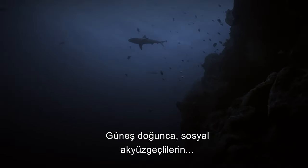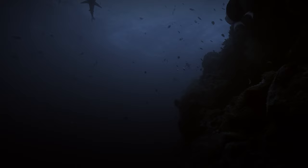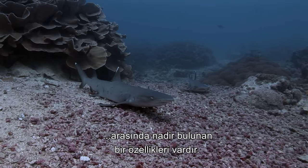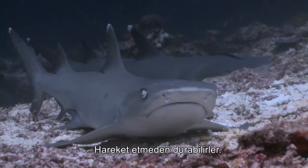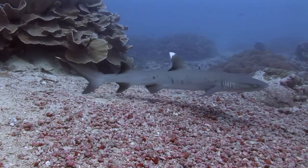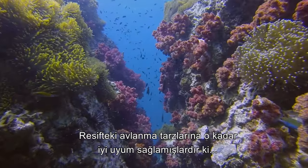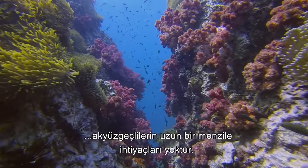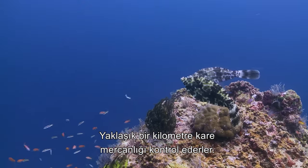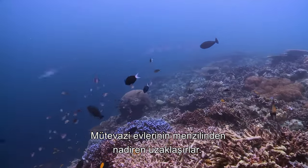After dawn, the new day will find the sociable white tips recovering from their busy nights. Resting in groups, they have the rare ability among sharks to remain motionless, pumping water over their gills to allow respiration. So well adapted to their reef hunting lifestyle, white tips do not require an extensive range. Tending to occupy small patches of reef around a square kilometer in size, they rarely venture far from their modest home range.